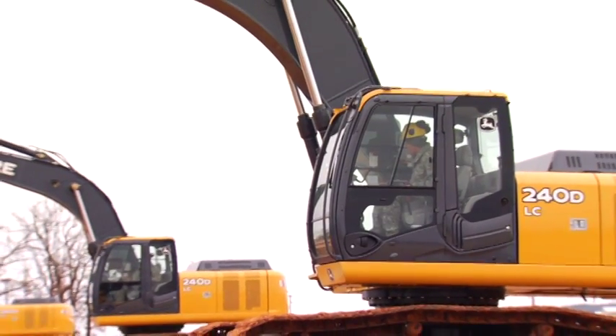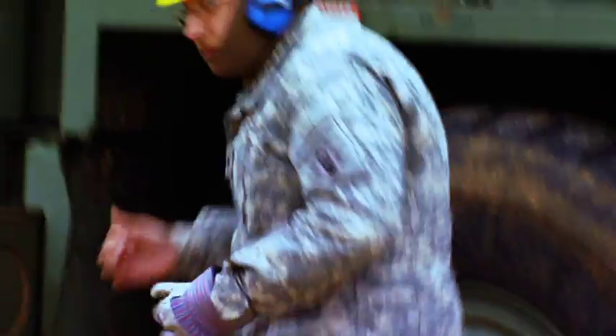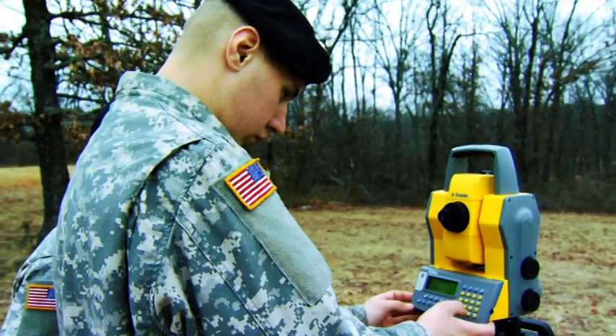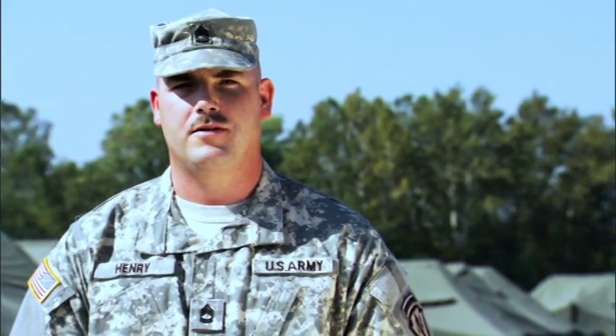Engineering in the Guard is great training for any career in construction, but more than that, it's a great job for anybody who wants to use their hands and skills to serve their country. The Guard has given me the confidence to go after any job, the skill to do it right, and the strength to carry through.